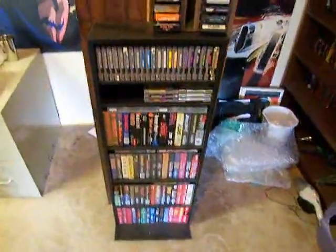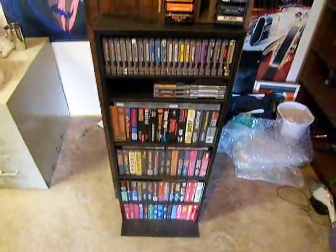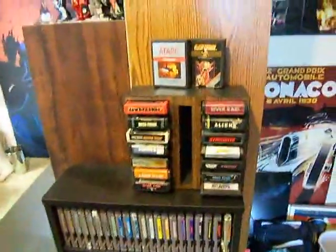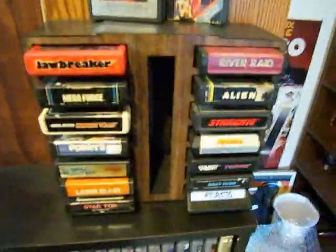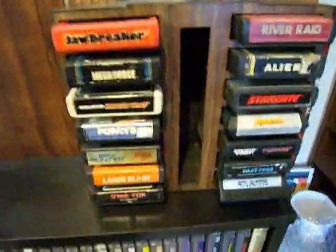Here's one of my game shelves. This is mostly my Genesis and NES games. But up here I have this little rack of Atari games and I just kind of filled it with some of my favorite titles that I like or I think have really cool artwork.